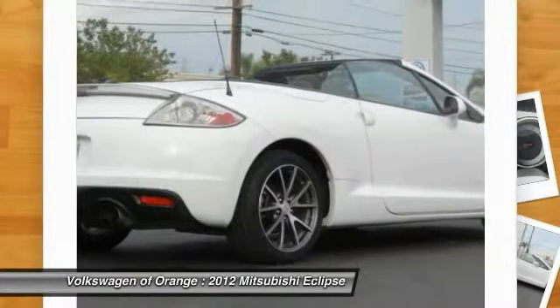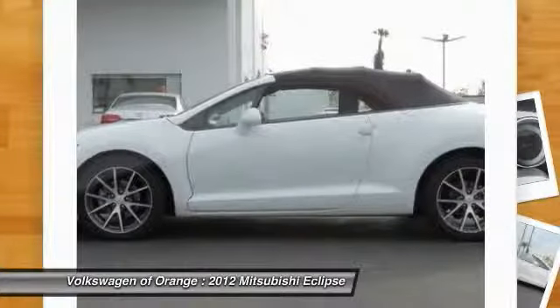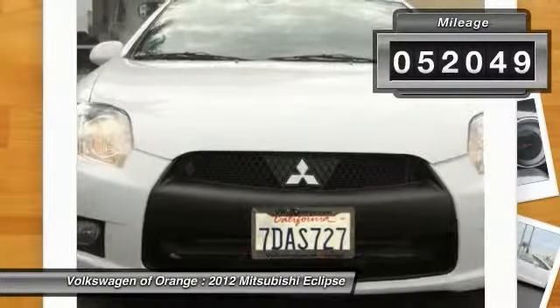With unique styling, exceptional interior features, and excellent miles per gallon, the Eclipse is the attainable exotic and is priced below $15,000. This vehicle has less than 55,000 miles.